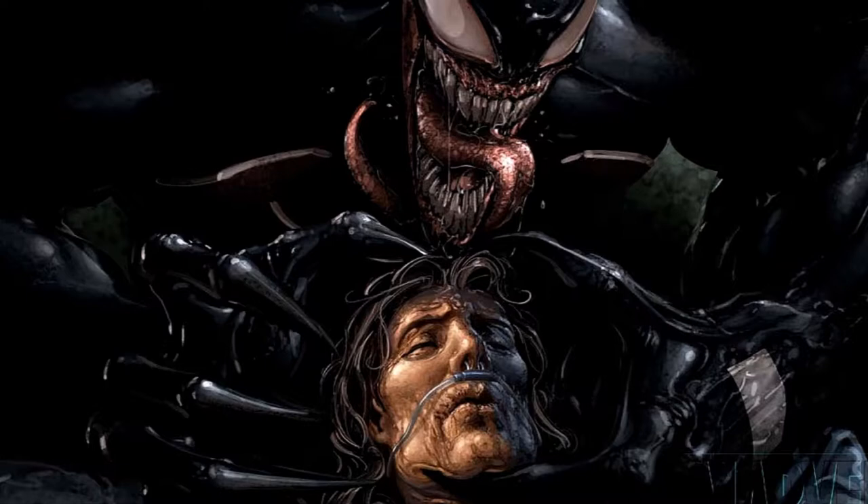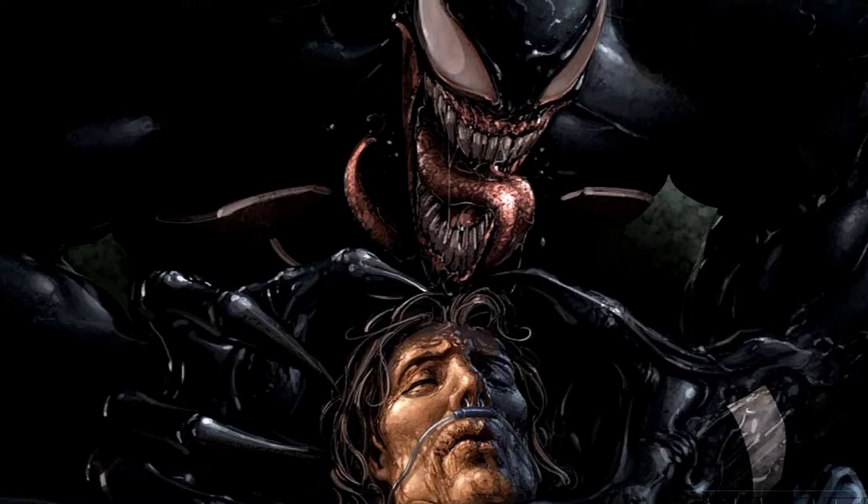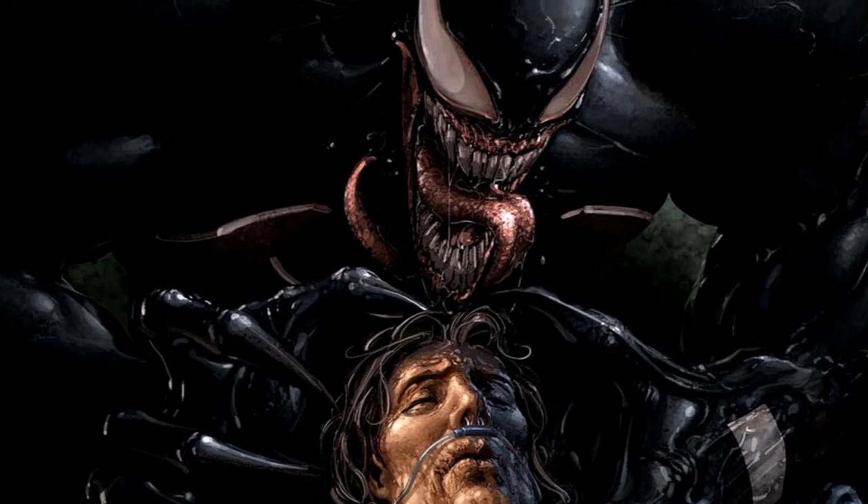Quite recently, something has surfaced online in terms of Venom's look for the film. This hasn't been flat out confirmed as of yet, so please take this with a huge grain of salt. This is coming from Mikul Fransden, who is a legitimate creature designer — I'll link his website in the description below — and supposedly he is currently working on some creature designs for the upcoming Venom movie.